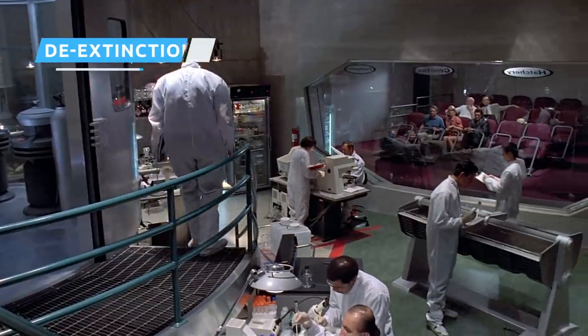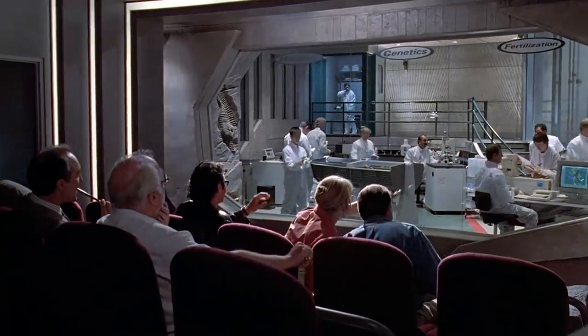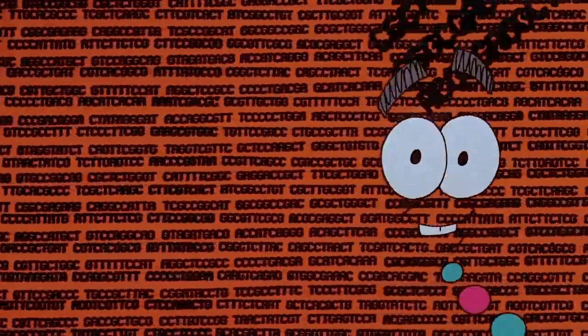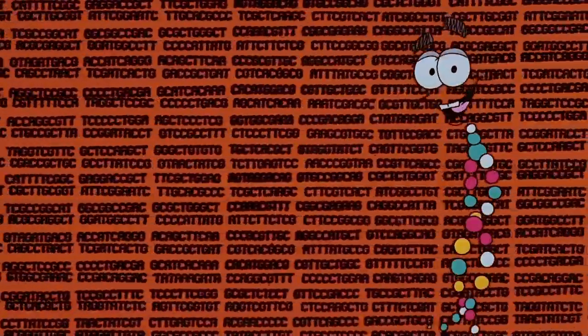What the well-paid, highly qualified folks at Jurassic Park are doing is de-extinction — taking an extinct organism and cloning it, giving it life in the here and now. New gene editing capabilities, previously only seen in the movies, are now available to genetic researchers, allowing them to explore the real possibilities of de-extinction.